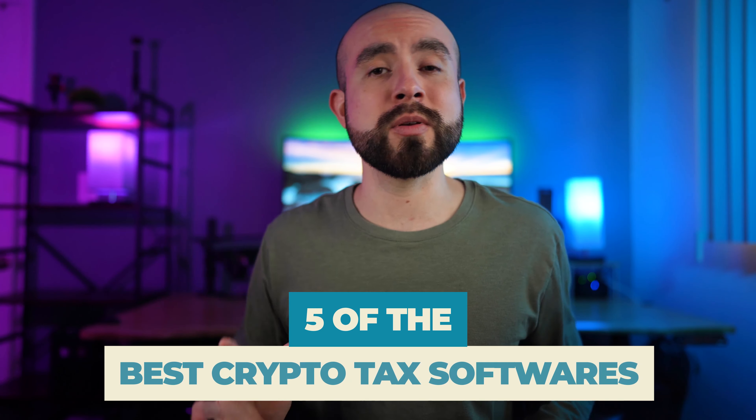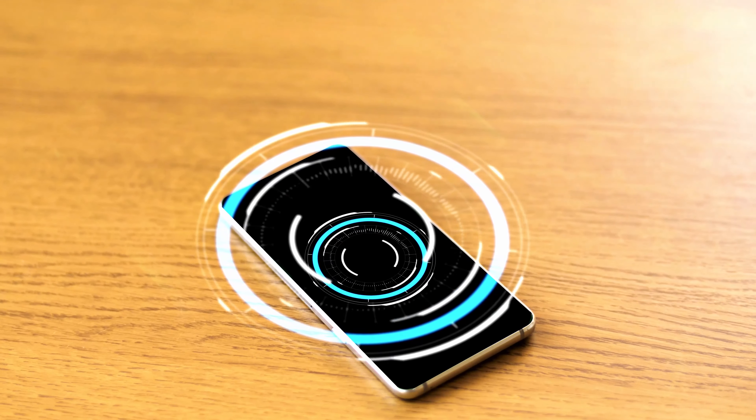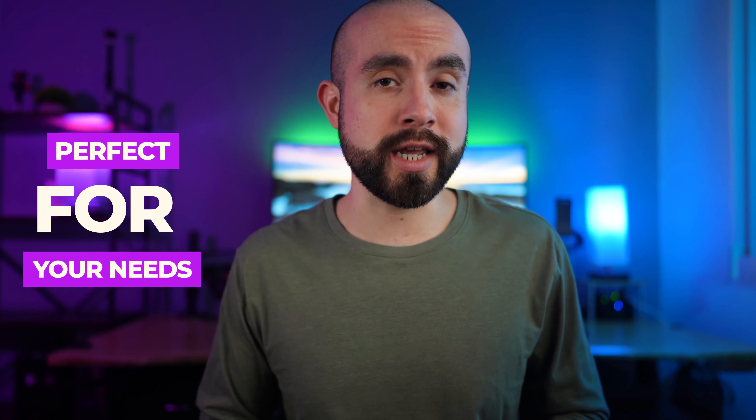Today we're going to be going over five of the best crypto tax software for beginners and take a look at how they can help make filing crypto taxes a lot more manageable. From a free crypto tax tool to a couple of paid software options, there's sure to be a crypto tax solution on this list that's perfect for your needs.